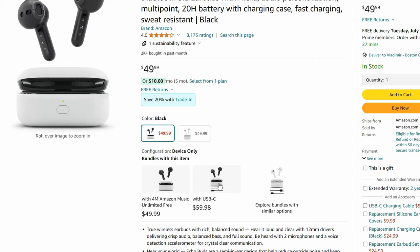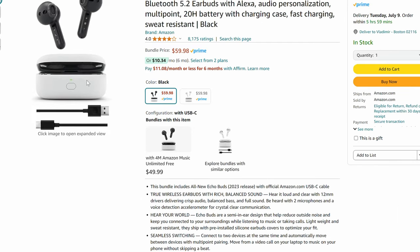They do not include a charging cable in the box. Personally, I have a million USB-C cables so I think that's a good thing contributing to less e-waste overall, but if you don't have a USB-C cable, just note you'll need to buy a separate one.